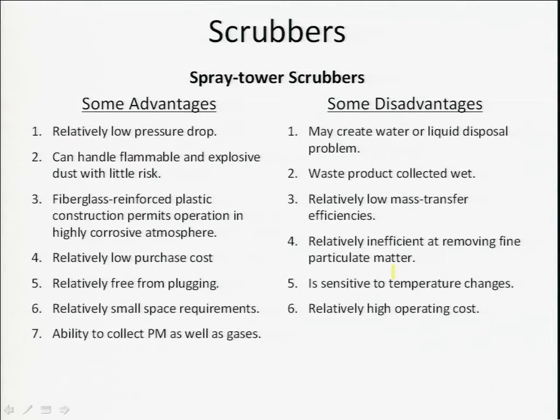Some disadvantages of wet scrubbers include disposal issues with the slurry at the bottom — the mixture of liquid and captured gas or particles. The mass transfer efficiency — how much is captured per unit time — is often not very high, and in particular may not be efficient at removing nanoparticles. They can be sensitive to temperature and can have relatively high operating costs. So this technology has both pros and cons.